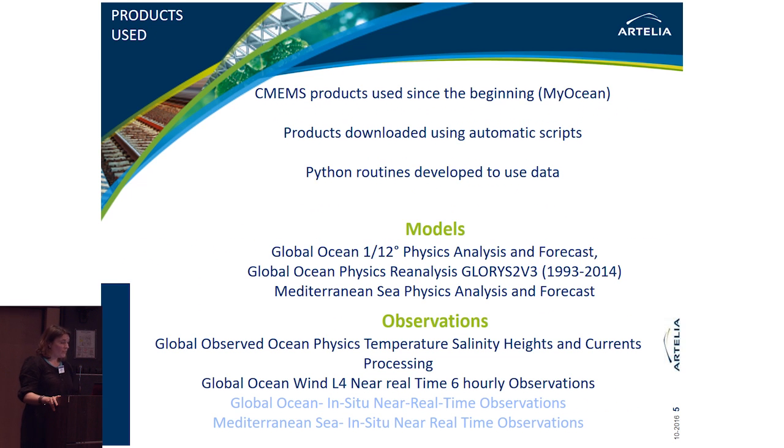This team of around 20 engineers uses products and services from Copernicus. We have been using Copernicus products since the beginning — since the previous project called MyOcean, around 2009 or 2010. We developed our own automatic download scripts and Python routines to use all the data.